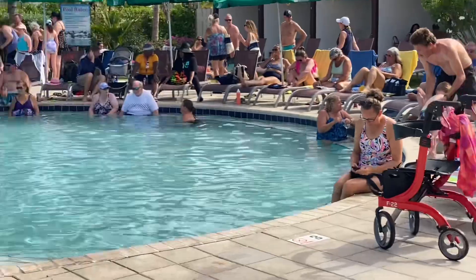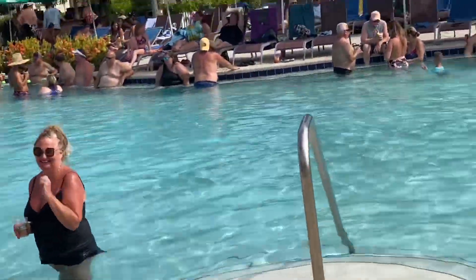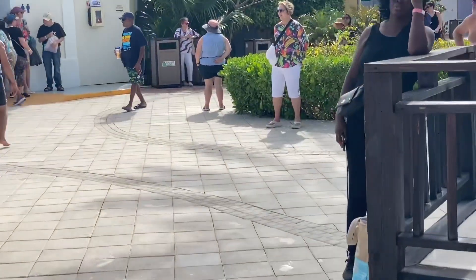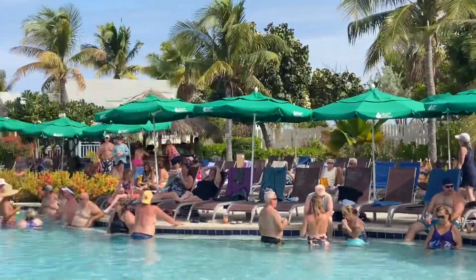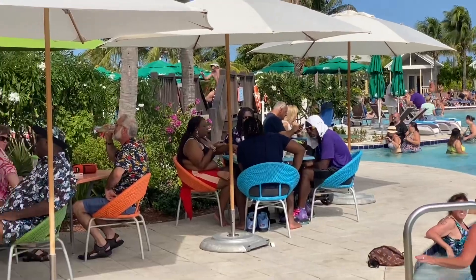Hopefully I didn't get you too dizzy back there, but I wanted to show you more of Margaritaville in Turks and Caicos. I'm just showing you the full view here. There are restrooms right outside of Margaritaville, and that's pretty much it.